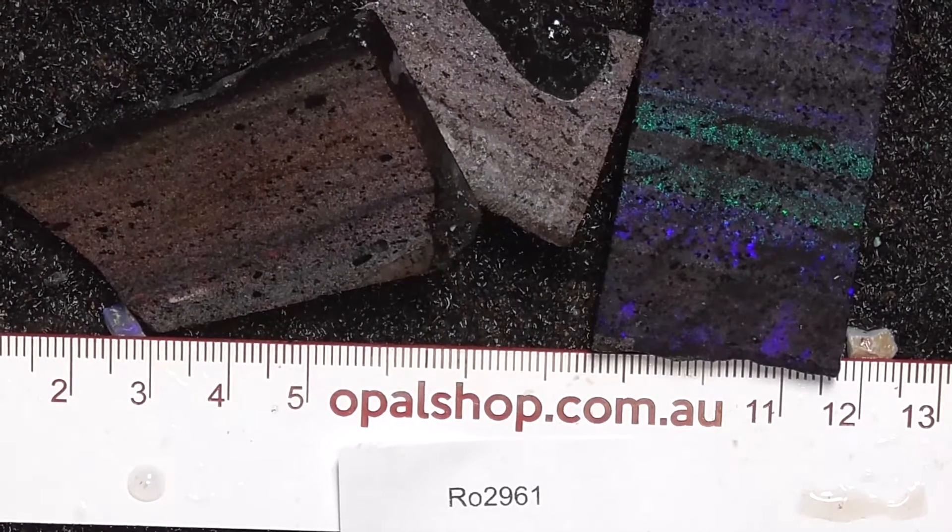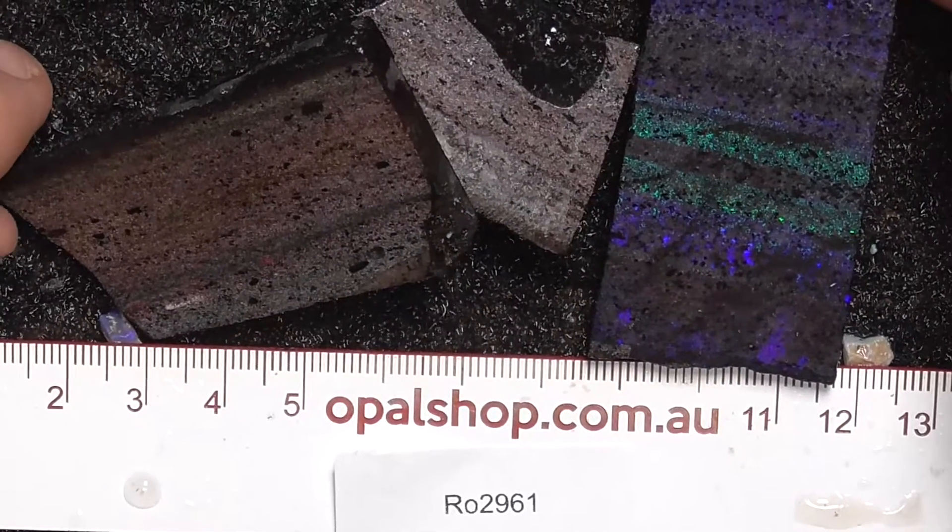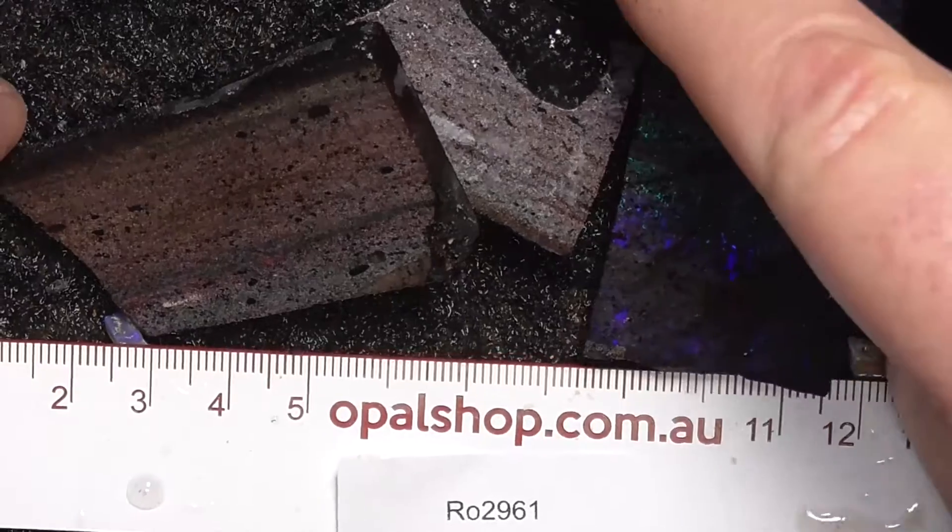Here's three pieces of matrix from South Australia and a Muca matrix, rules in millimetres and materials being wetted.